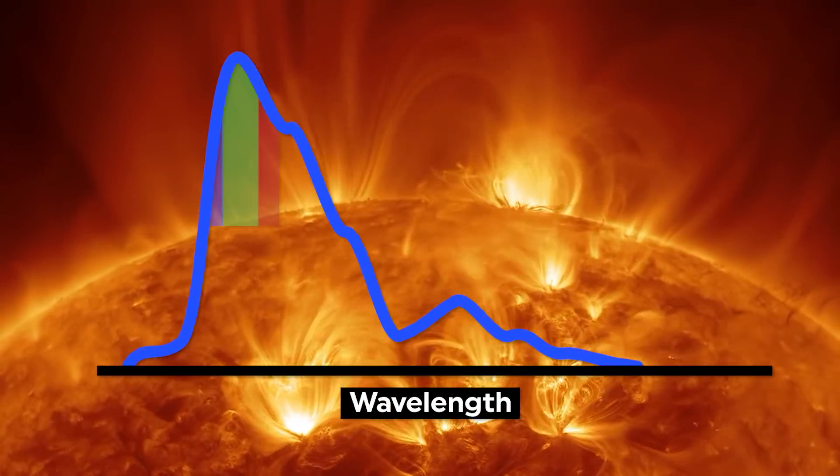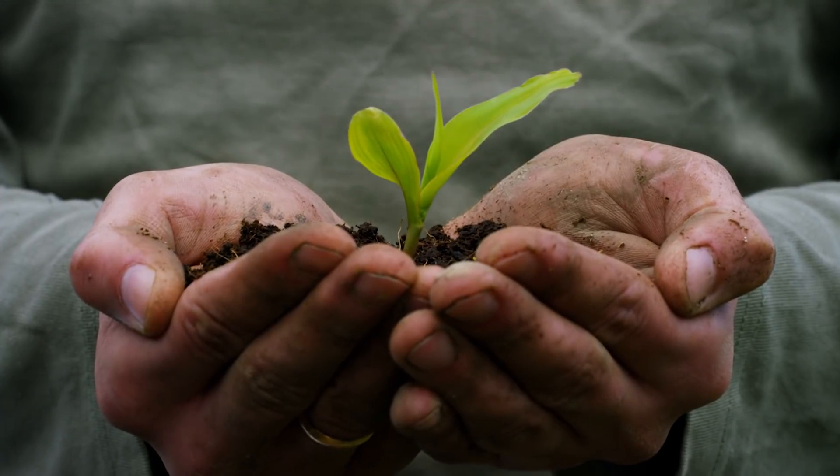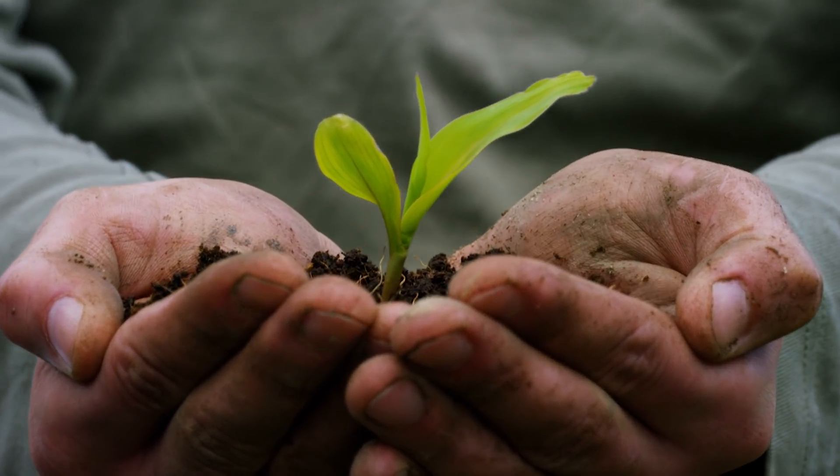Our sun gives off more light in the green part of the visible spectrum than in any other. Since most plants look green, this means they aren't absorbing this green light.